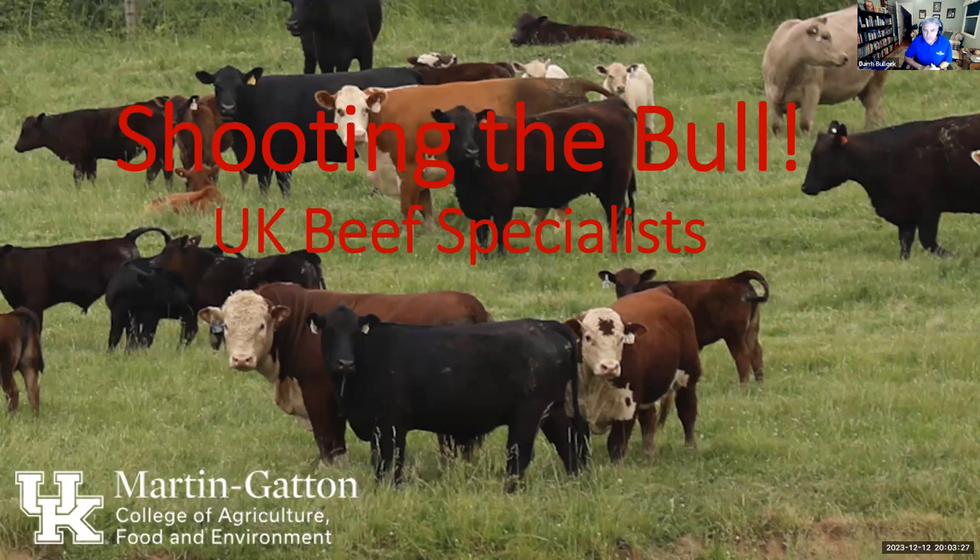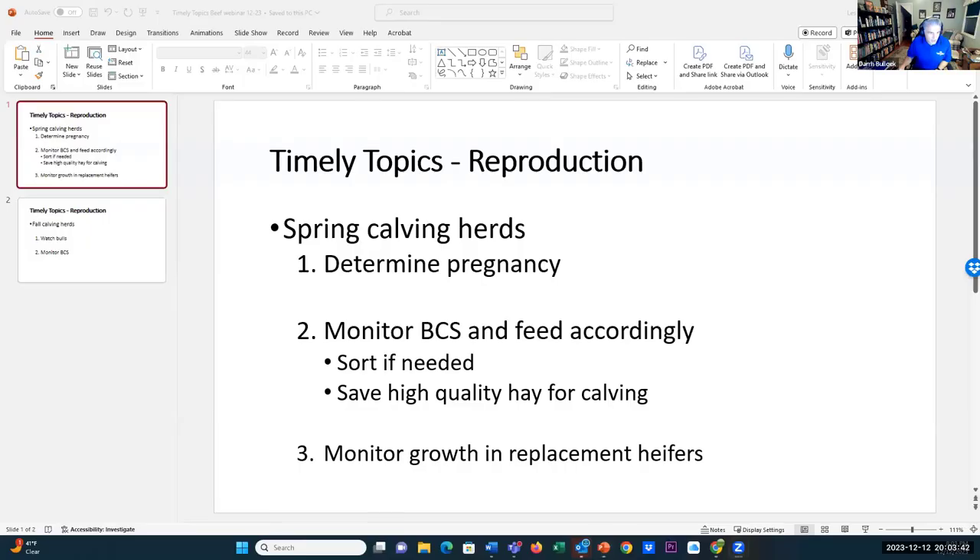Dr. Anderson, you're first up, so I'm going to turn it over to Dr. Les Anderson. He's our reproductive physiology specialist. I'll unshare my screen, Les, and then you should be able to take it.